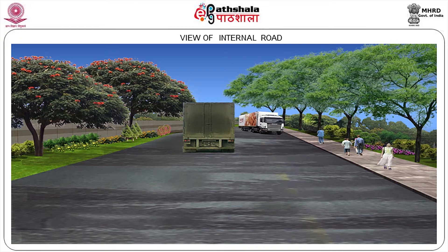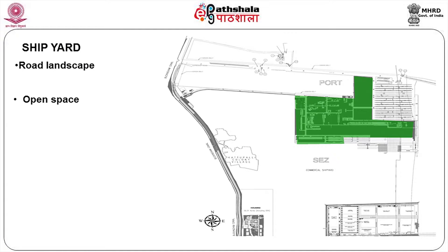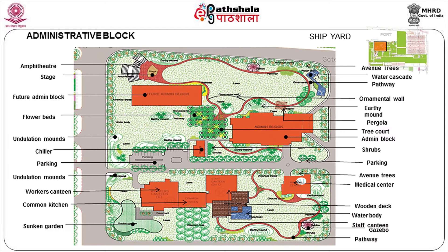This is how it looks once it is developed — large trees, a footpath, and truck movement spaces. For the shipyard area, we are talking about road landscaping and open space landscaping. There is an administrative building, with a future admin block to come. You have created an amphitheater in the corner, walking space all around the site, a secluded car parking area, and amenities like kitchen and other facilities.